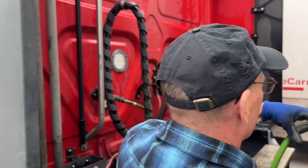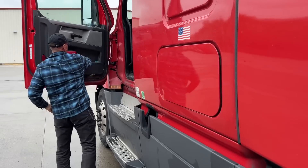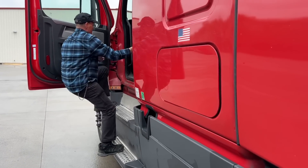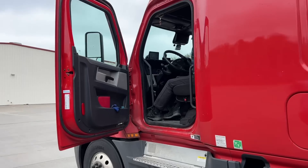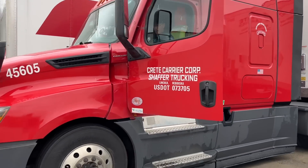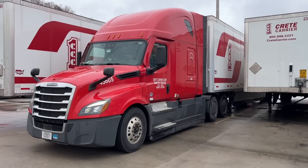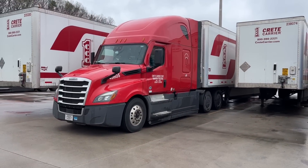This is it. This is our last load. Taking this trailer, unhooking it right here. This is our last load using the Freightliner. So bye-bye CC Rider.